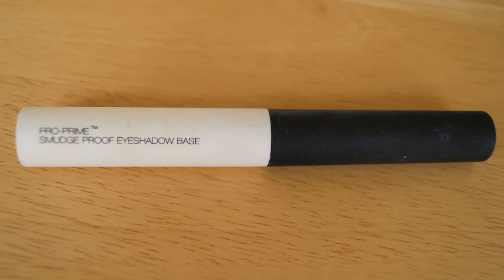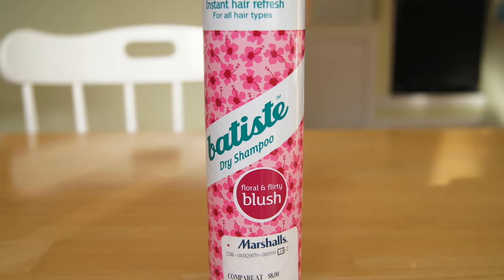The NARS Pro Prime Smudge Proof Eyeshadow Base is another eyeshadow primer that works well, but I would not repurchase it because it's overpriced and there are plenty of cheaper alternatives. My other issue is the tube packaging — it has a felt-tip brush applicator similar to a mascara tube, so when I finished it, I could tell there was still a lot of product left at the bottom that I couldn't access. That feels like a lot of waste. It's around $20, and there's just no reason to spend that much on a product like this.